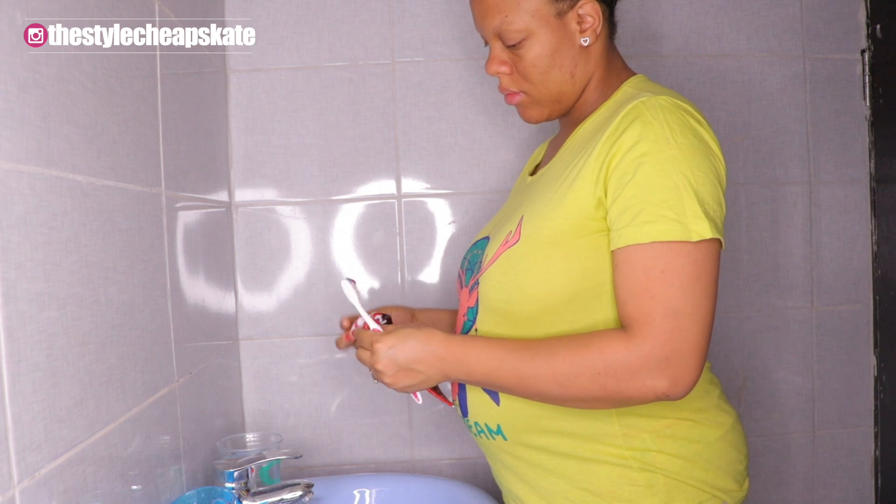Next up, I just brush my teeth, making sure that my teeth are all fresh and clean.